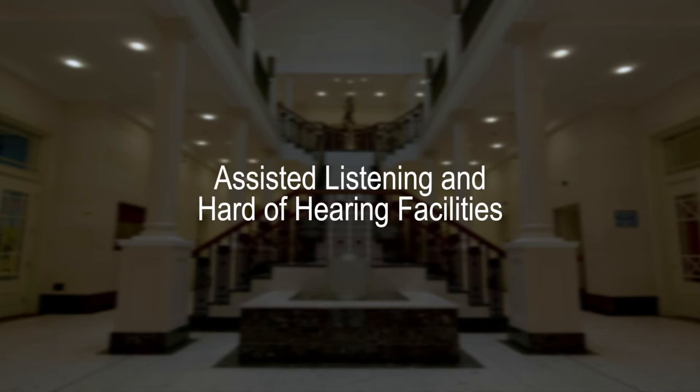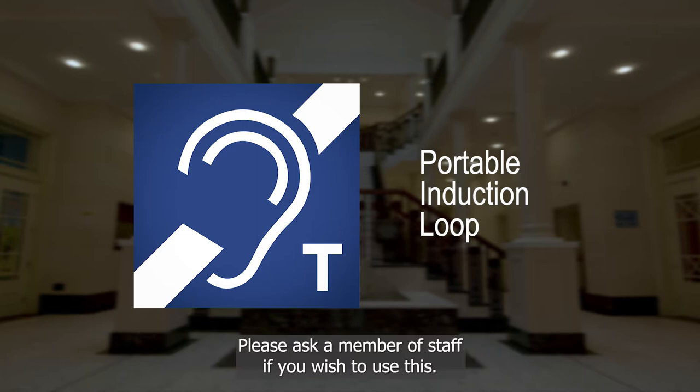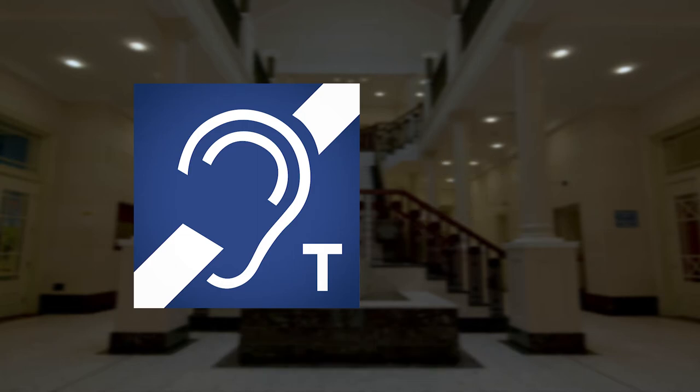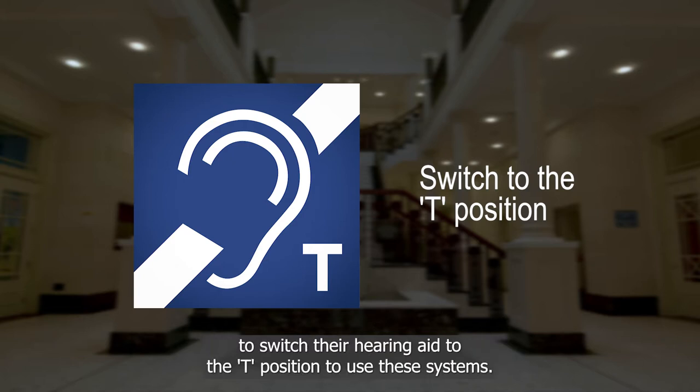Assisted Listening and Hard of Hearing Facilities. A portable induction loop is available for use at the box office — please ask a member of staff if you wish to use this. Please note that depending on the type of hearing aid, the user may need to switch their hearing aid to the T position to use these systems.